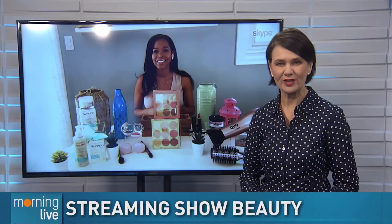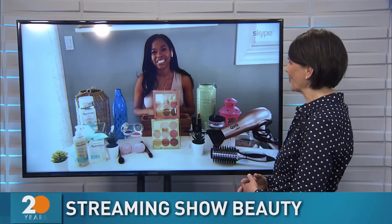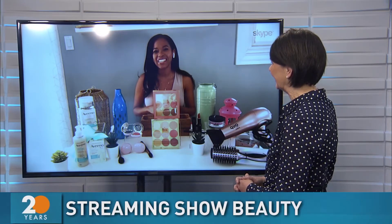Want to copy the looks from your favorite show? Beauty expert Anika Elliott is going to show us how. Good morning. Hi, Annette. Good to see you.